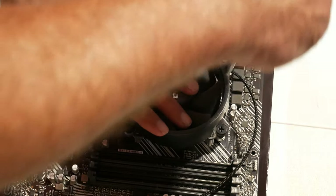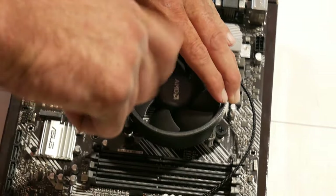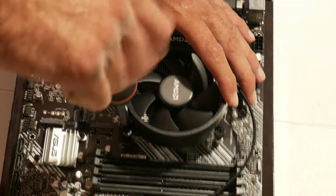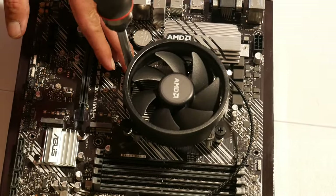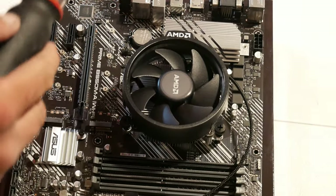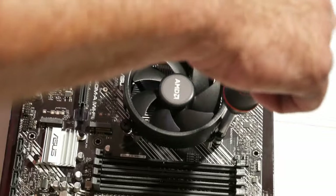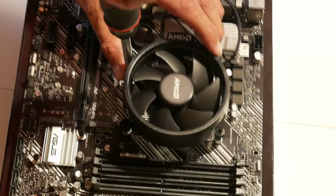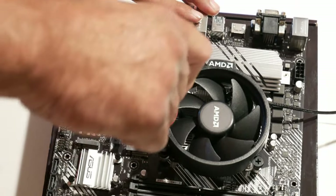Set your heatsink down in position and make sure the posts are lined up. Do this in a cross pattern — just give each screw a couple of turns to get them started through the back plate. Don't tighten them all the way down yet, because you don't want uneven pressure. Once they're all started, go back and forth across them a few turns each until they bottom out, keeping the pressure as even as possible. These screws will bottom out at the correct tightness.